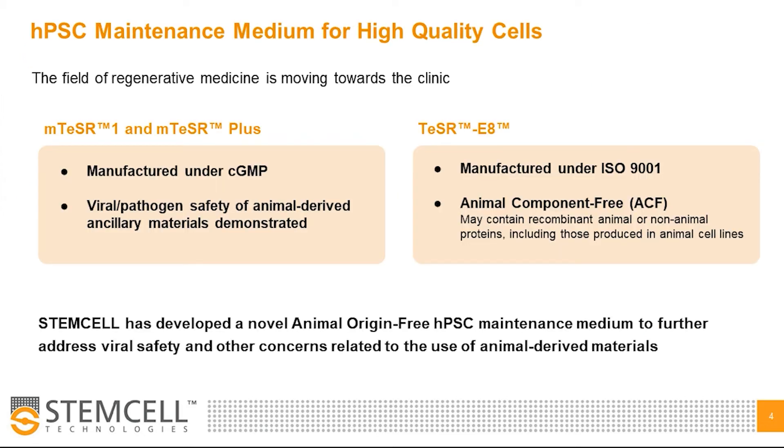It's really exciting to see that the field of regenerative medicine is moving towards the clinic. The regulatory requirements for researchers looking to make these next steps are currently evolving. To support the needs of our translational customers we currently offer several high quality media, including CGMP manufactured M-Teaser 1 and M-Teaser Plus, where animal derived raw materials have been assessed for viral and pathogen safety.